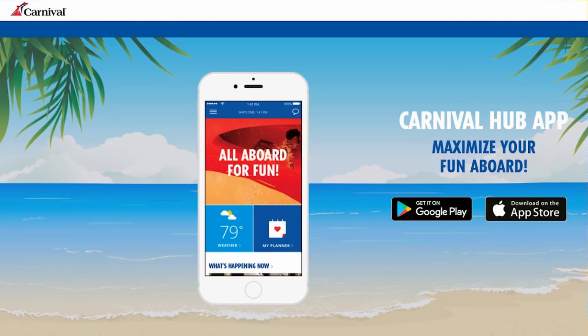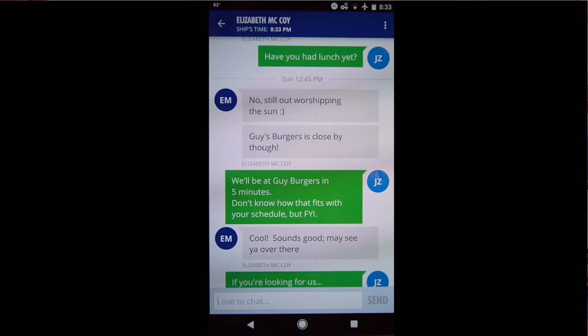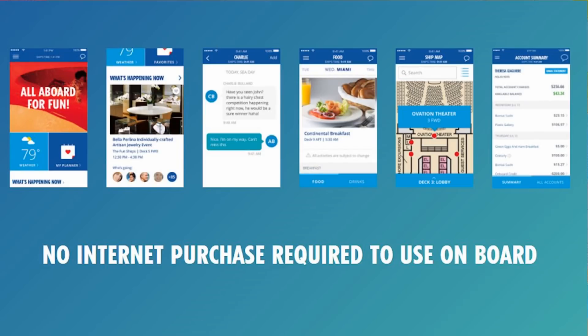Something else I really enjoyed was using Carnival's Hub app on my cell phone to keep in touch with my friends Liz, Kimble, and Kat who are cruising with us. It was so easy to just text them using the app. That text feature only costs five bucks and made it really easy to coordinate meeting up at certain times and places. The Hub app itself is actually free — it's just the texting feature that is five dollars.